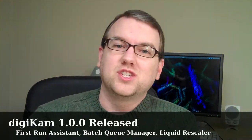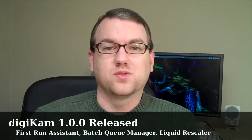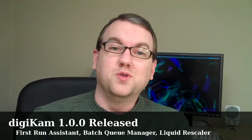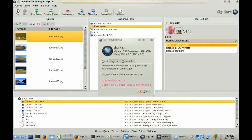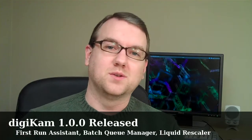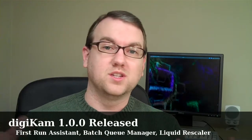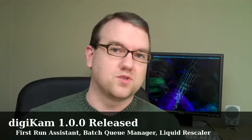In software news, Digikam 1.0.0 has released before Christmas as an early Christmas present to the open source community. Included in this release are a new first-run assistant, which helps you make sure all of your media is in the appropriate locations and is easily accessible to Digikam, and a batch queue manager so that you can take multiple images and do the exact same thing to every one. For example, if you wanted to crop all of your images down to 1024x768, rescale them, resize them — if you wanted to do it to a bunch of images at once, you just drop them into this queue manager and tell it what you want it to do.